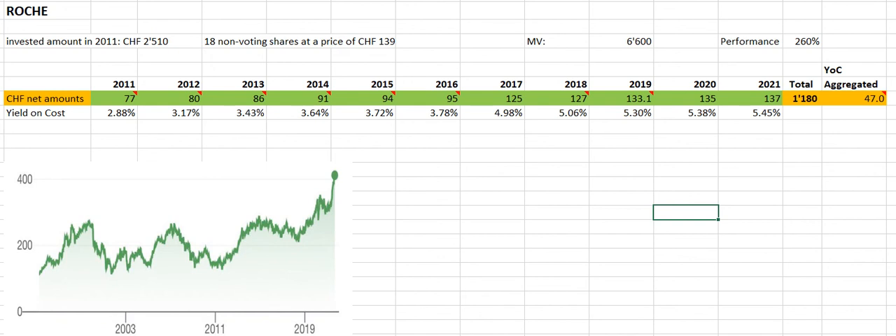Over the years the dividend increased quite nicely in line with the progressive dividend policy of this company. I started with a yield on cost of 2.88 percent in 2011, which means I divide the net amount I received by the purchase price. It steadily climbed to currently 5.45 percent, so it's now in the league of a high-yield stock, but with considerably more stable cash flows and financials than you would usually expect for a company paying more than 5 percent.